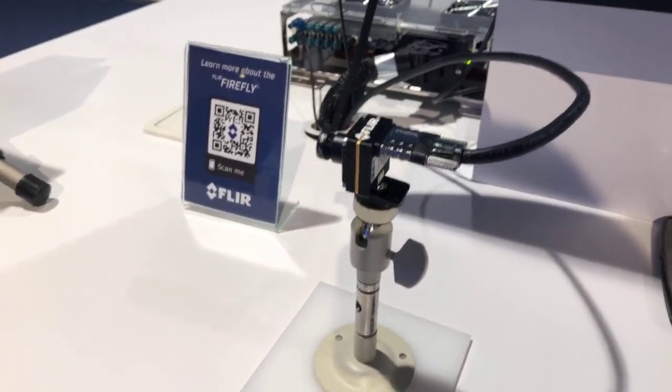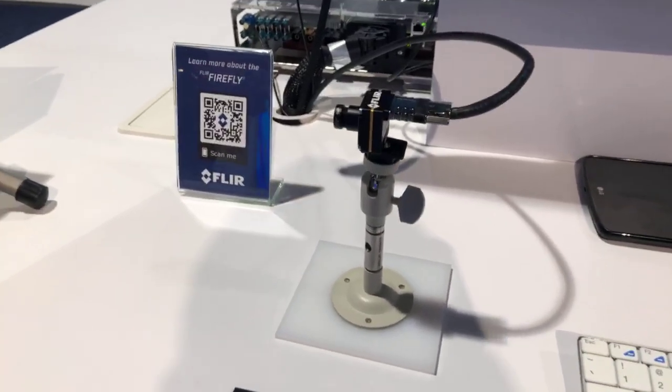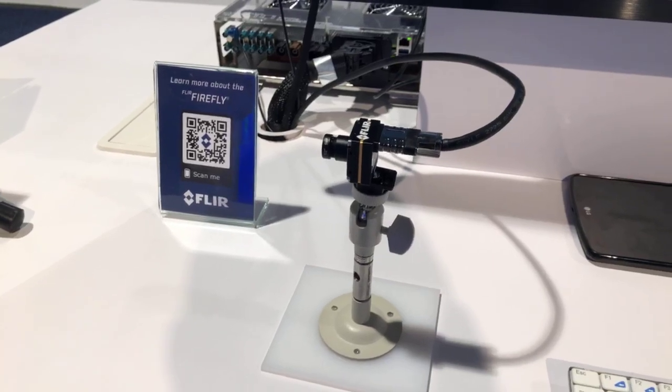If you want to learn more about this, head to FLIR.com and you can learn about this and some of our other machine vision products. The Firefly will be available in a month or two at a $299 price point with inference. That's a great price point — very cool. Thank you for showing me that. Stay tuned, we've got more coming from CES 2019 on the last day. Thanks for watching.